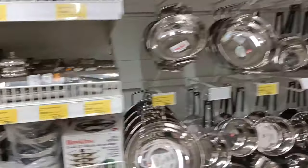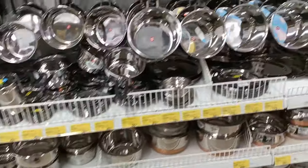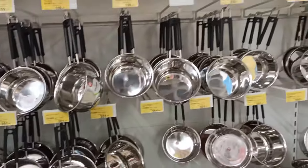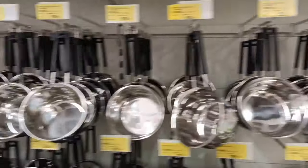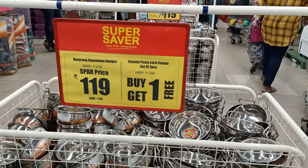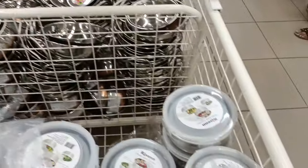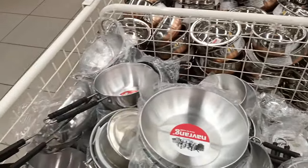Stainless steel cutouts are available in large sizes, priced at ₹5.99, ₹5.62, and ₹8.99. There is also a buy-one-get-one-free offer. A set of 3 storage boxes for refrigerator use is available, along with many airtight boxes on a buy-one-get-one deal. Stainless steel serving bowls are also featured.